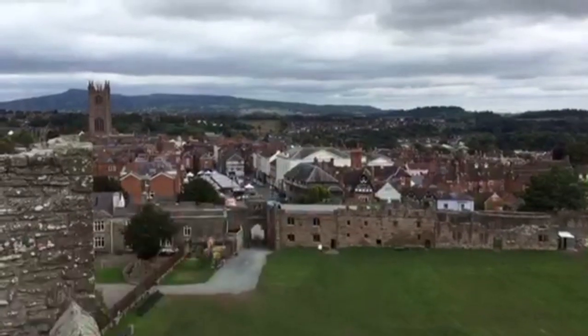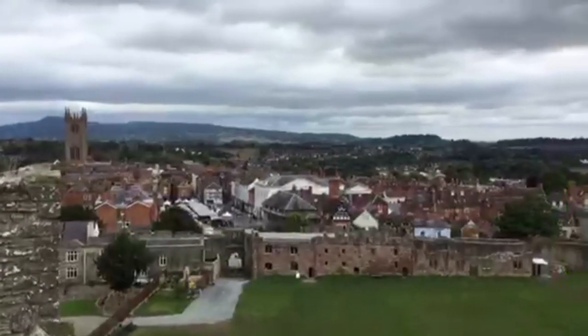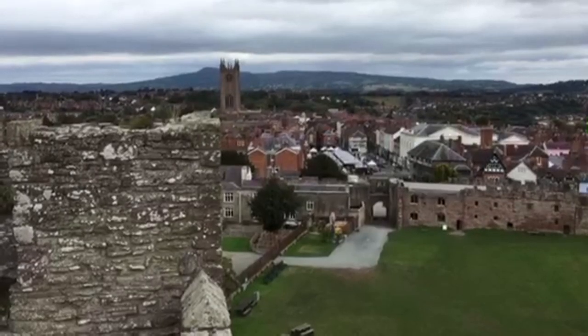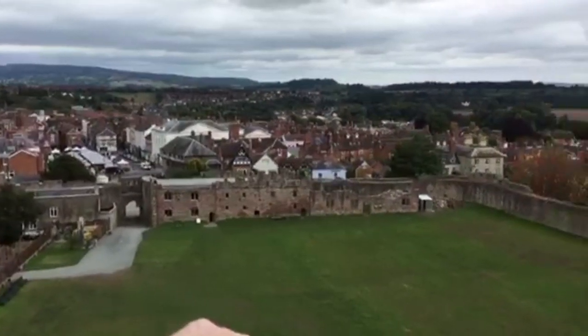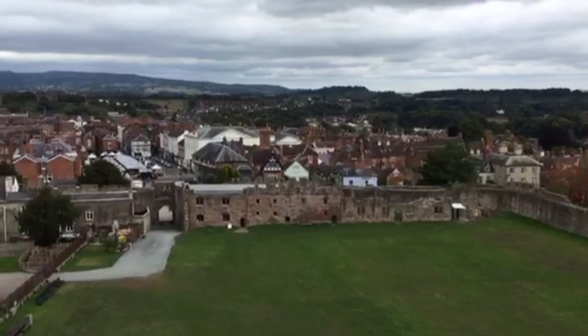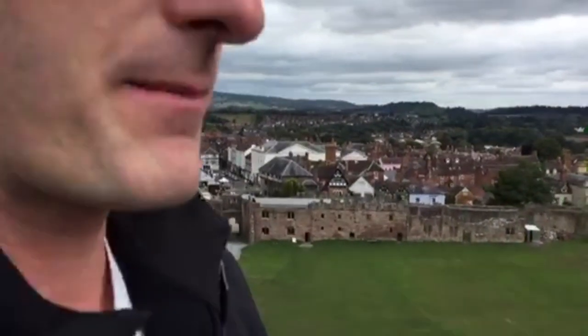That is Ludlow over there — quite literally and famously one of the most beautiful towns in England. I'll be taking you on a guided tour of that town later if my data package doesn't run out. You need to visit GB! The patron of the man who built this castle was William Fitz Osborne, who built Chepstow Castle. You can follow me for more historical adventures. There are 500 listed buildings — buildings of huge historical significance that the government has to protect — in this one town alone.